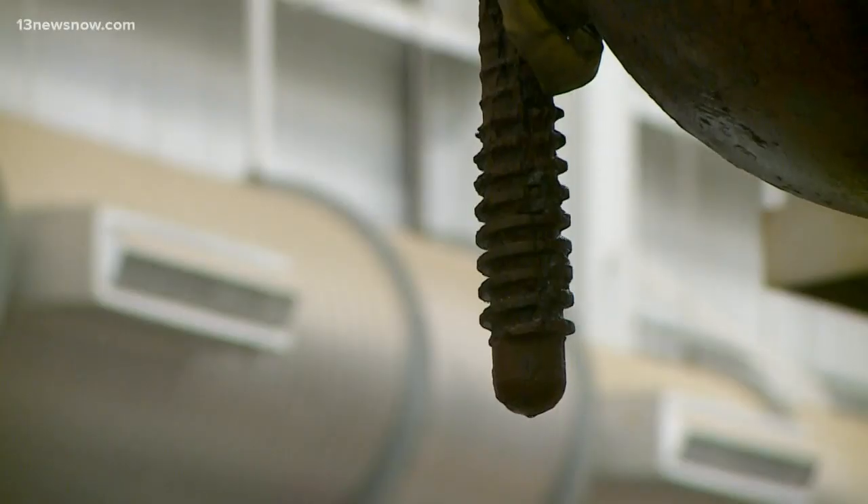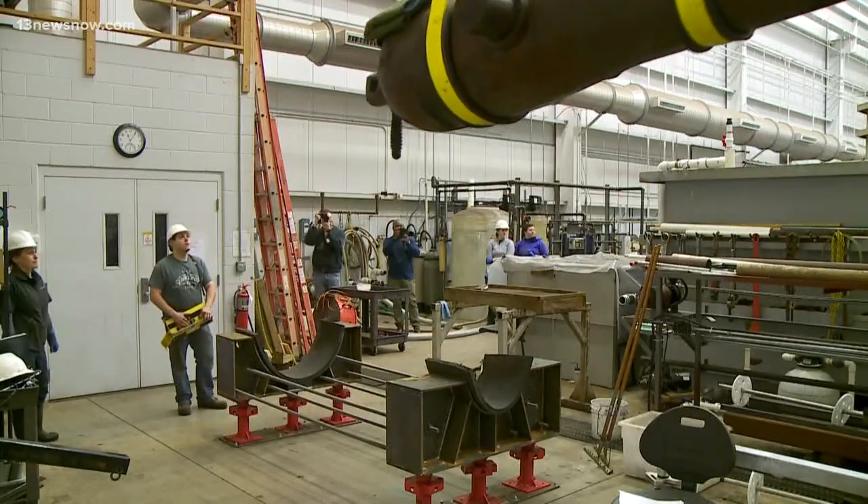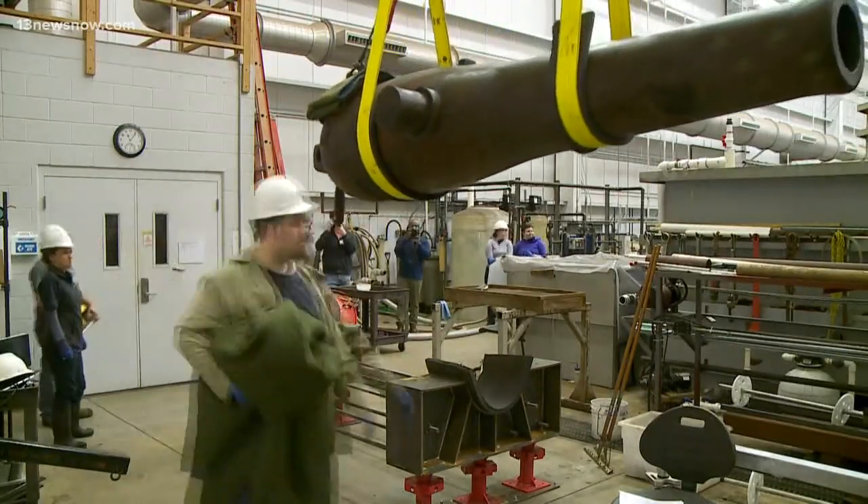That's the first turret on a ship in human history. There are still a couple of steps conservationists need to complete before this piece of history is on display at the Mariners Museum and Park.